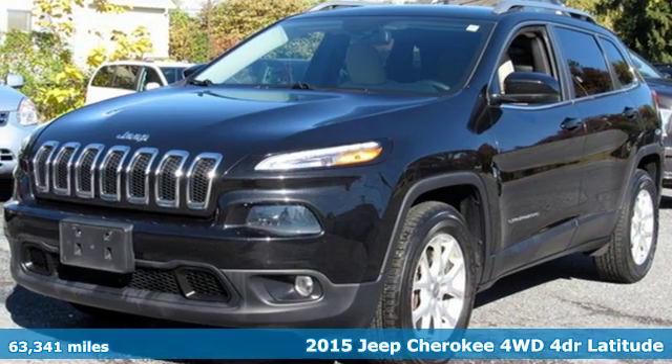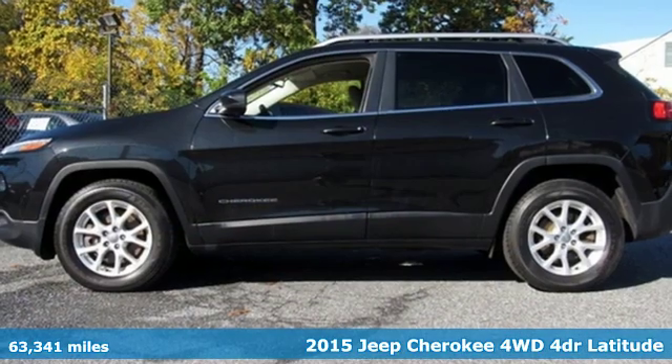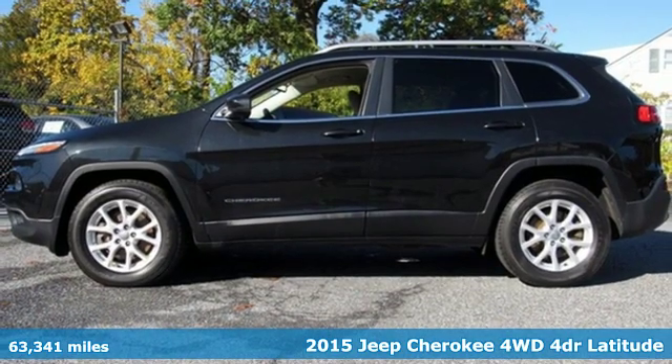It's a 2015 Jeep Cherokee. Everywhere you want to go, anything you want to do, Jeep takes you there.